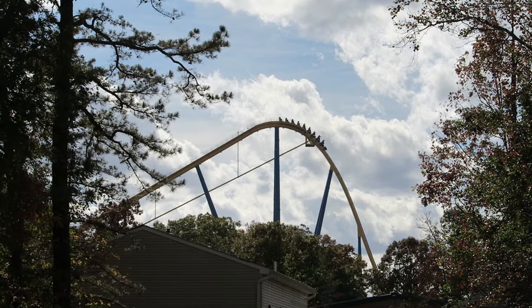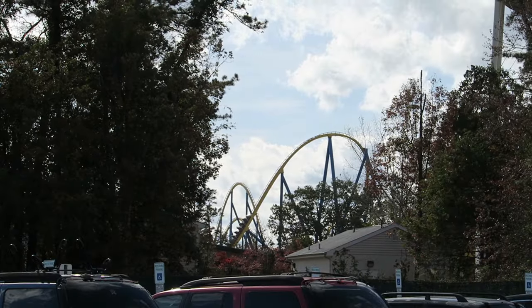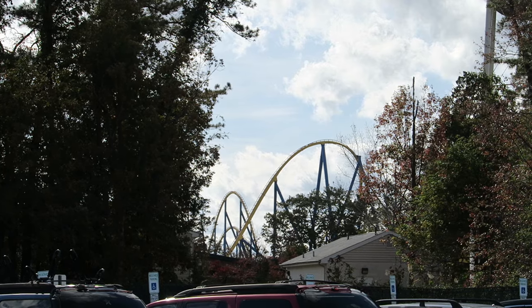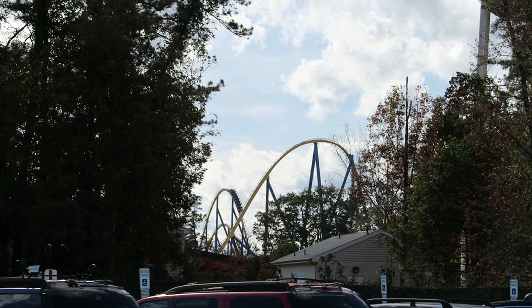Nitro is one of Bolliger & Mabillard's earliest hypercoasters, but it's still a very good ride. This ride loses speed over each camelback, but the hills still deliver decent and sustained floater airtime. Then you also have that isolated setting in the woods.